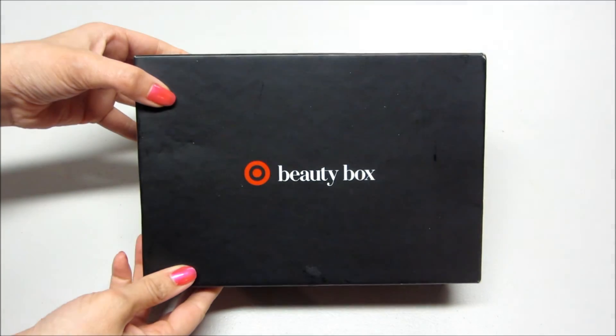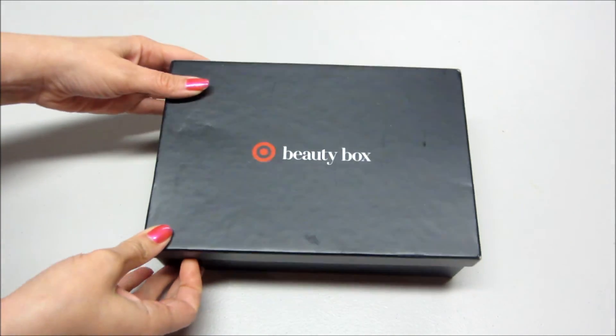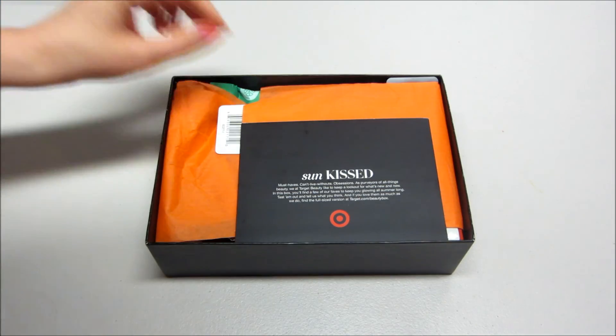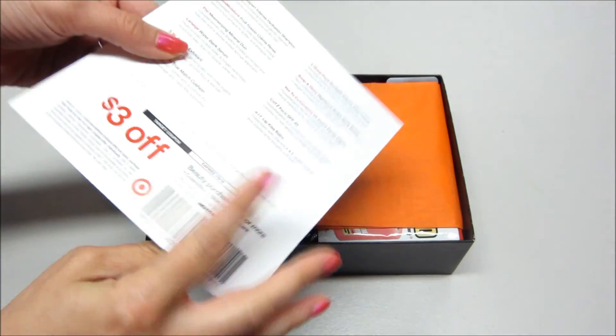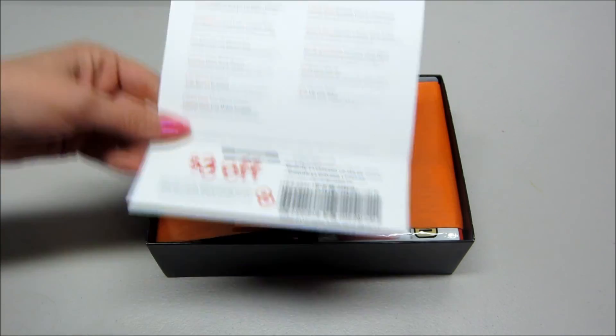Hi guys, welcome back to my channel! Today I have the Target Beauty Box for June 2016. Yesterday I unboxed the men's one — this is the women's version. It was a $10 box and the theme is 'Sunkissed.' These are must-haves. We get a coupon with every beauty box and a list of the items inside.